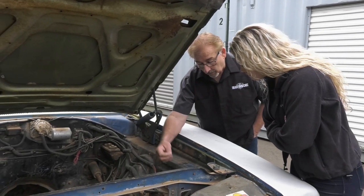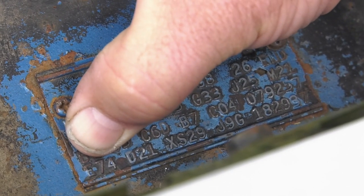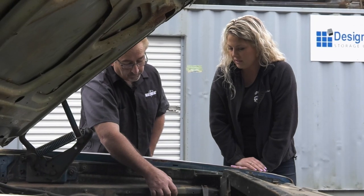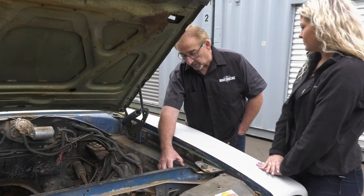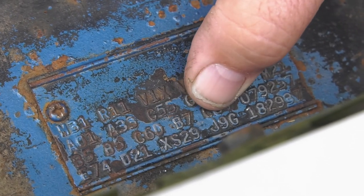The bottom row — we know fender tags read bottom to top, left to right. The first code is E74 — the engine size: 426 Hemi. Next is D21 — 4-speed manual transmission. That's the gold right there; that's what makes it even more desirable. And the full VIN on the fender tag reads: X-S-2-9-J-9-G-1-8-2-9-3-7.